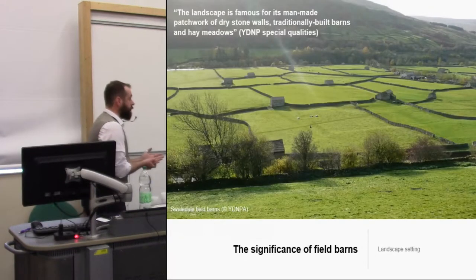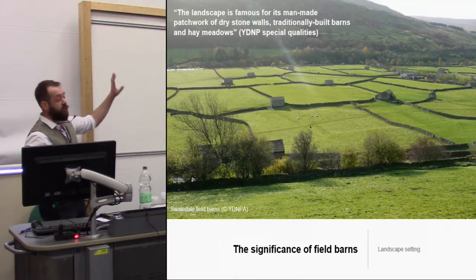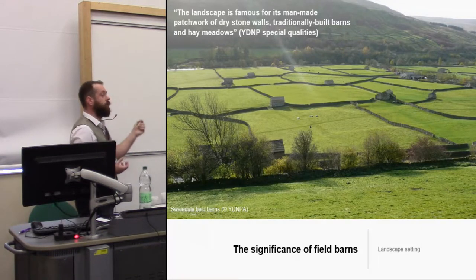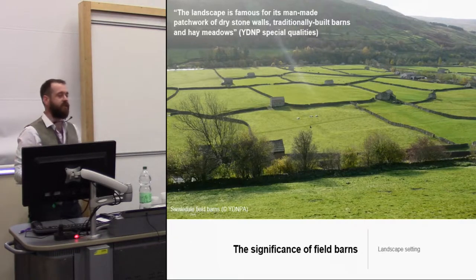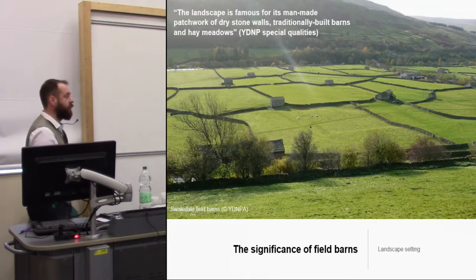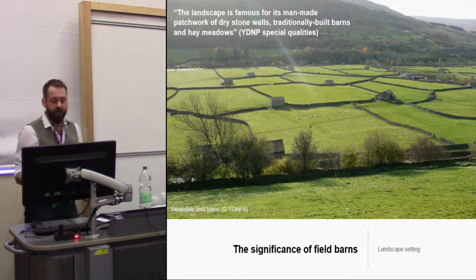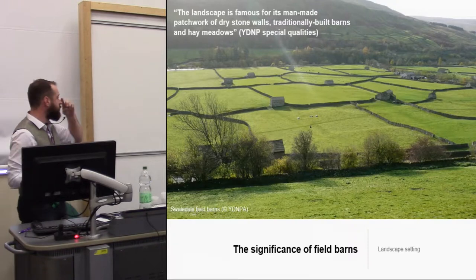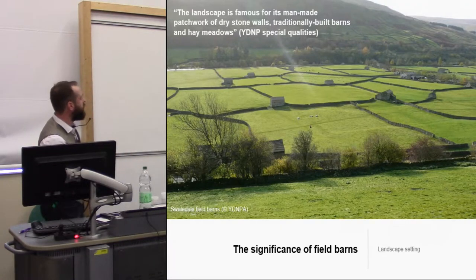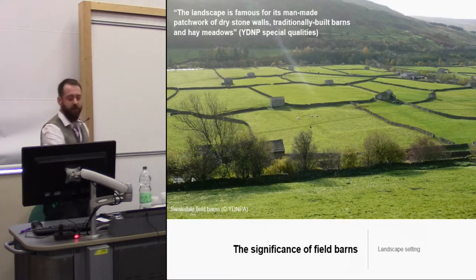So why are we bothered about them now? The quote at the top is the very first sentence of the description of the special qualities of the Dales National Park. In its very first sentence, its first bullet point of ten, it says: 'The landscape is famous for its man-made patchwork of dry stone walls, traditionally built barns and hay meadows.' It's recognised at a landscape scale that this is a fundamental reason why the park is special and therefore why it's designated. A 19th century antiquarian visitor described it as 'a house in every field.'